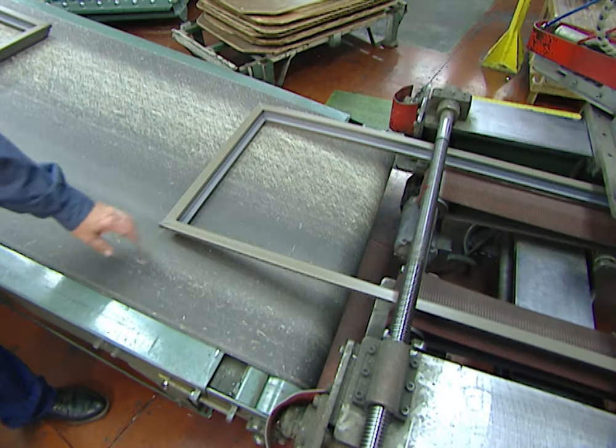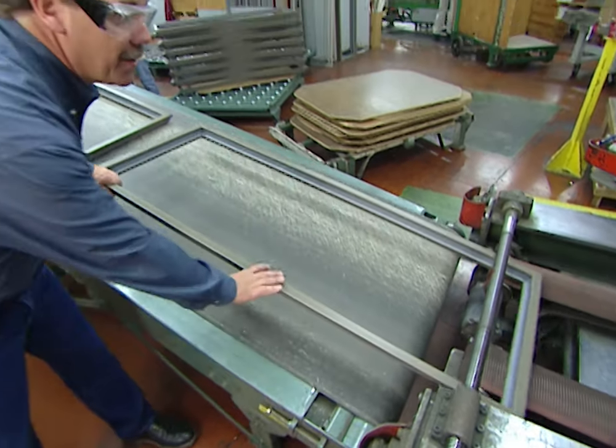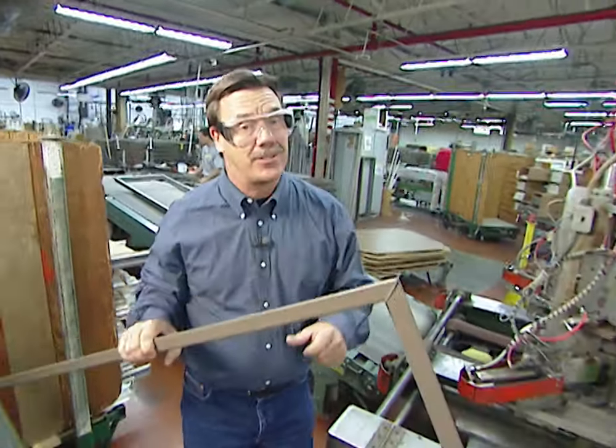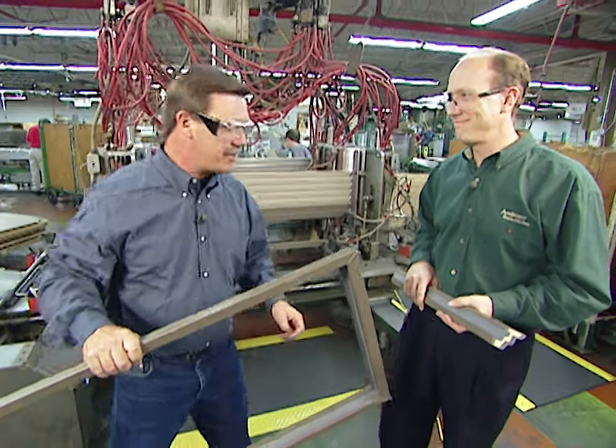Today we're at Bayport, Minnesota at Andersen Windows, and we're going to show you how windows are made and the torture tests that they put them through. Here at Andersen Windows, they make over 200,000 shapes and sizes of windows. Here to tell us how it all goes together is Paul Langrath, product manager here at Andersen.